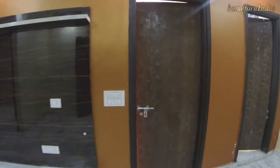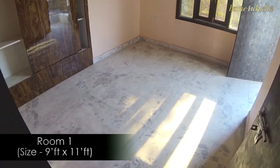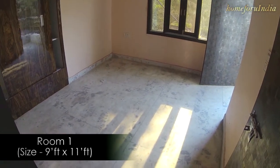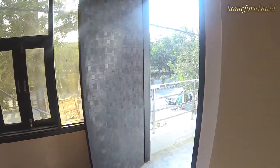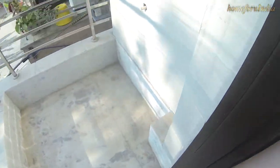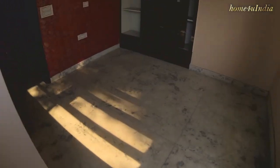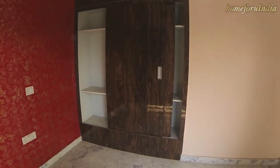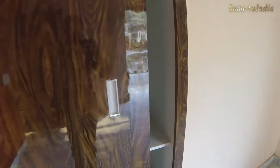Now let's go to our first bedroom. This bedroom size is 9 by 11 feet, with the same white marble floor. In front of us there is a window for ventilation and sunlight, and on the right side is the attached balcony, with an electric point plus water tap point for your washing machine. Here we have a floor-to-ceiling sliding almirah.